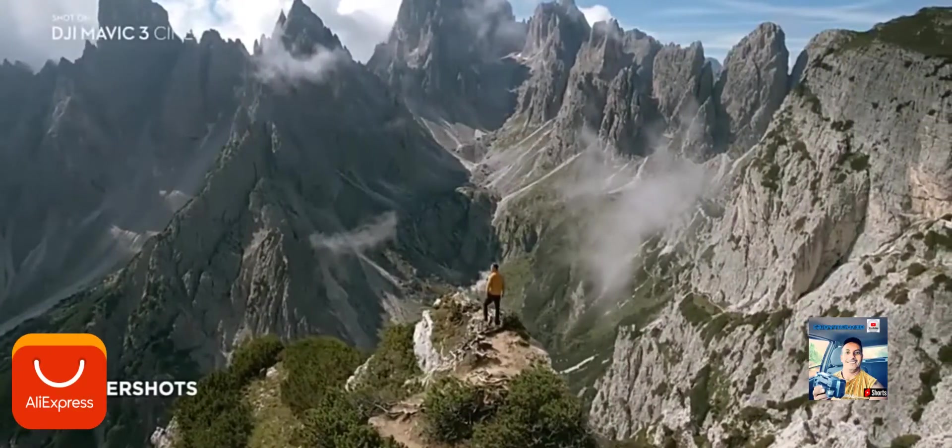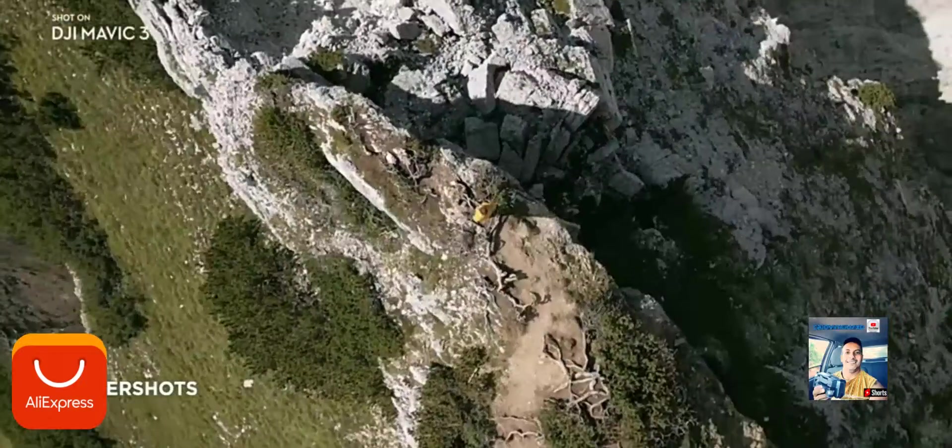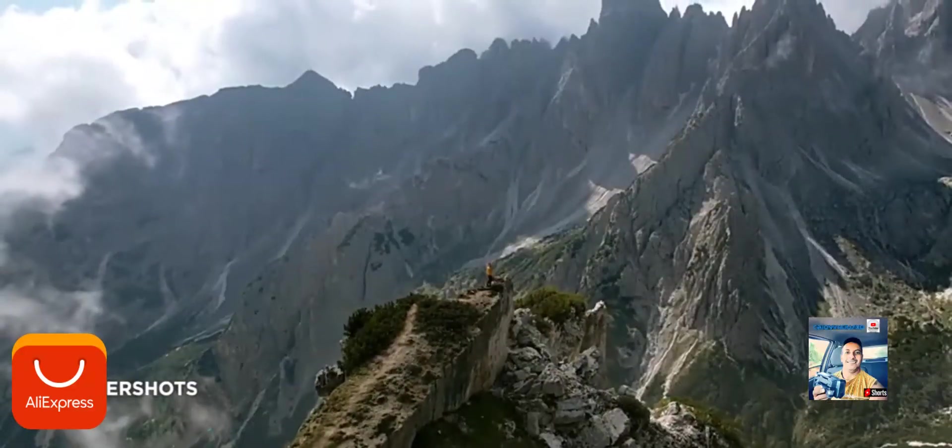The Master Shots function automates complex aerial movements and allows anyone to get professional-looking shots.